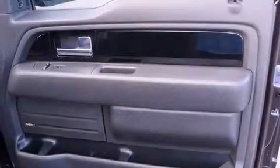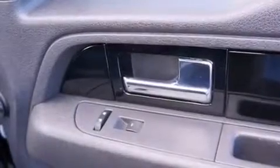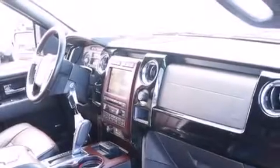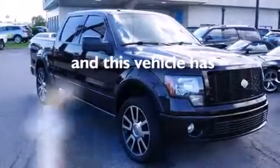The following features are included: memory setting for the driver's seat position so you can recall your favorite position with the touch of one button, a premium sound system, an illuminated driver's side vanity mirror, rear curtain airbags, a pass-through rear seat, rain-sensing windshield wipers, and this vehicle has less than 66,000 miles.